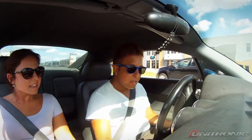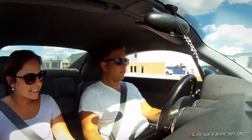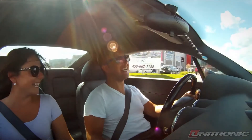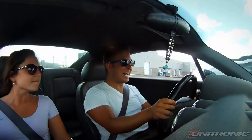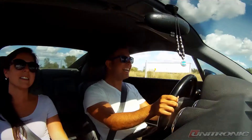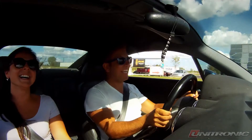You hear it, dude. Yeah, I hear this. Holy s**t. Wow. Oh, s**t. I think I finally woke up. This is how I should have come out of the factory. This is f***ing crazy.